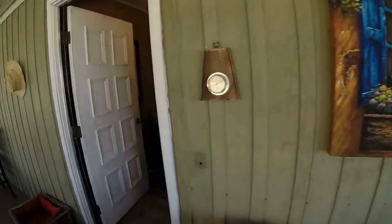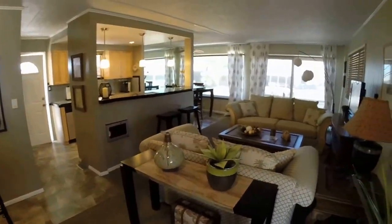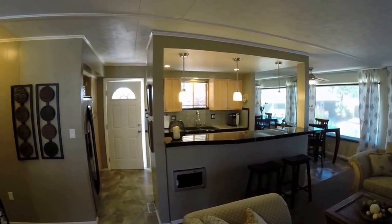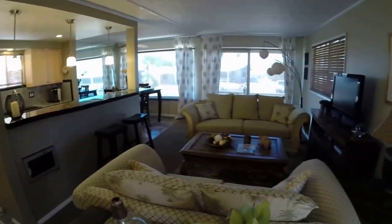Again, this is Bobby Lewis with the Bobby and Julie Lewis team, number one Coldwell Banker agent in Lake Havasu. See more of this home and any other home for sale in Lake Havasu at discoverhavasuhomes.com. We look forward to seeing you soon in this little piece of paradise we call Lake Havasu.